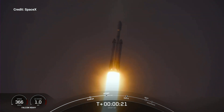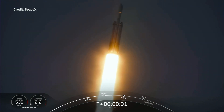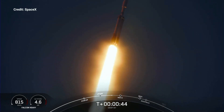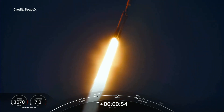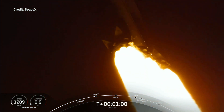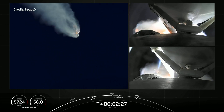Booster chamber pressures are nominal. T-plus 40 seconds into flight under the power of 5 million pounds of thrust, Falcon Heavy is headed to space. We did throttle down the engines around the T-plus 40-second mark in preparation for Max-Q, and we have now passed through Max-Q. Main engine cutoff of the center core here in just a few seconds.